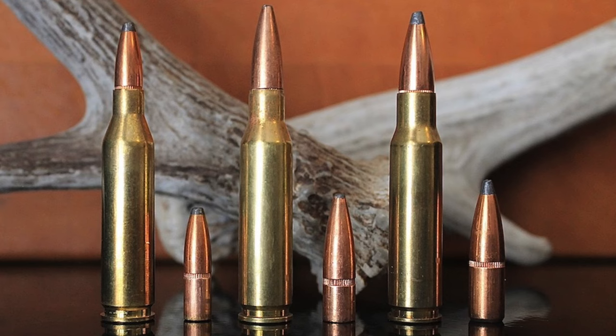The .30-06 Springfield has been one of the most popular and effective hunting cartridges in North America ever since it first hit the civilian market in the early years of the 20th century. Even though it performed very well in the hands of American soldiers and Marines in World War II, military leaders began looking for a replacement after the war, eventually settling on the 7.62x51mm round in the 1950s. The original 7.62x51mm ball load fired a .308 caliber 147 grain full metal jacket bullet at 2,750 feet per second.